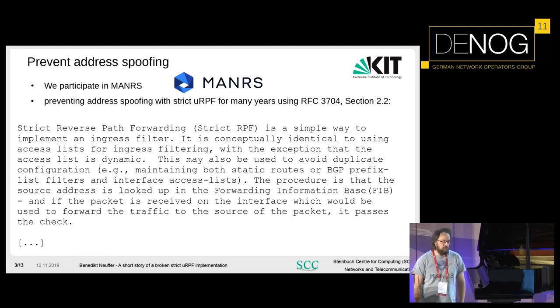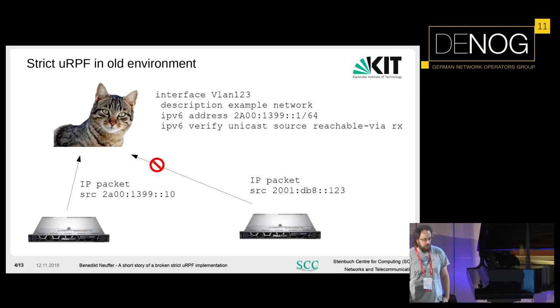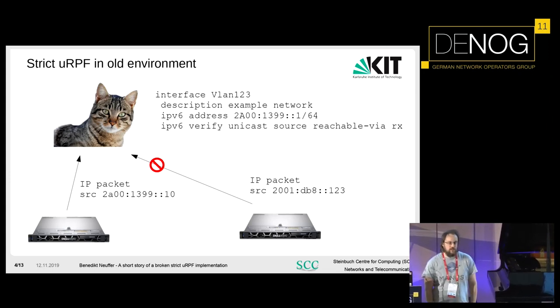We participate at MANRS — everyone should do it. If you have never heard about it, please Google it. A simple explanation with our old hardware: you see the configuration on the right upper side. We have configured a prefix, and in the fourth line you see the configuration for strict URPF. On the left side, a server sends a packet with an address inside the configured prefix, and it is allowed by the old CAD because it is inside the prefix. On the right side, someone tries to spoof using a prefix outside the configured prefix, and it gets blocked. It is totally easy. We like it — we don't have to use ACLs, and it doesn't need any extra TCAM because it is based on the FIB.